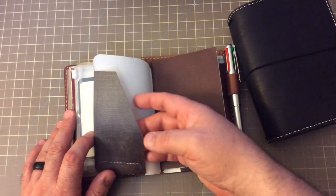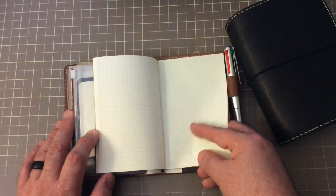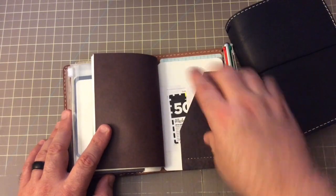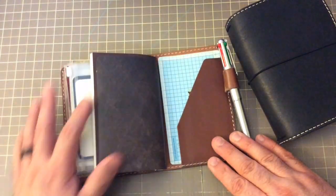And then here I have a Peaky Dory design folder, a Taroko Shop Tomoe River dot grid insert, and some receipts and coupons in the back of the folder. And a Taroko Shop writing board.